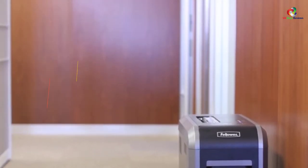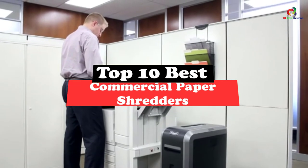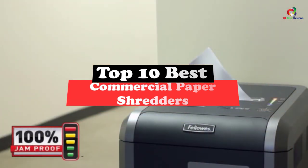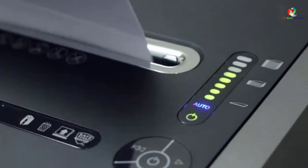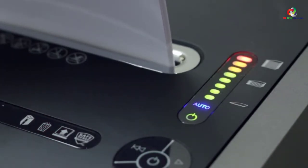What's up guys, today's video is on the top 10 best commercial paper shredders. Through extensive research and testing, I've put together a list of options that will meet the needs of different types of buyers. So whether it's price, performance, or its particular use, we've got you covered. For more information on the products, I've included links in the description box down below, which are updated for the best prices.